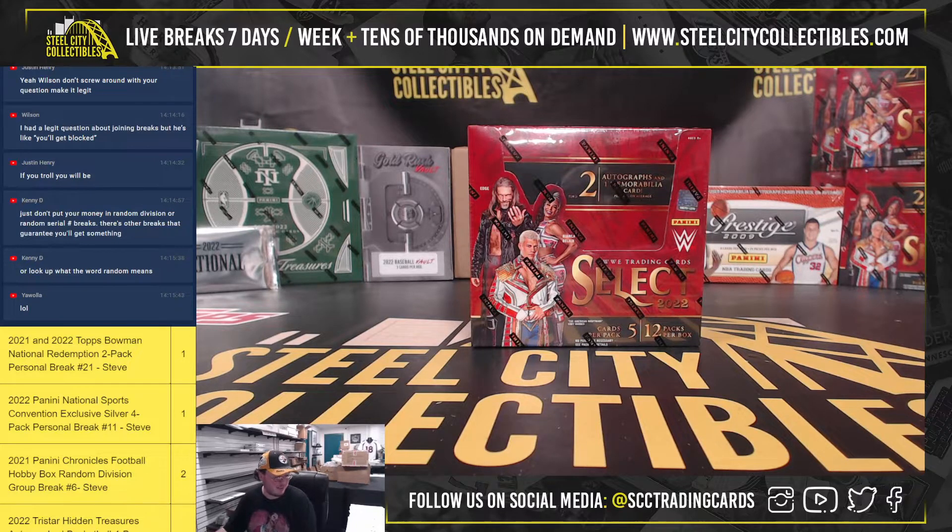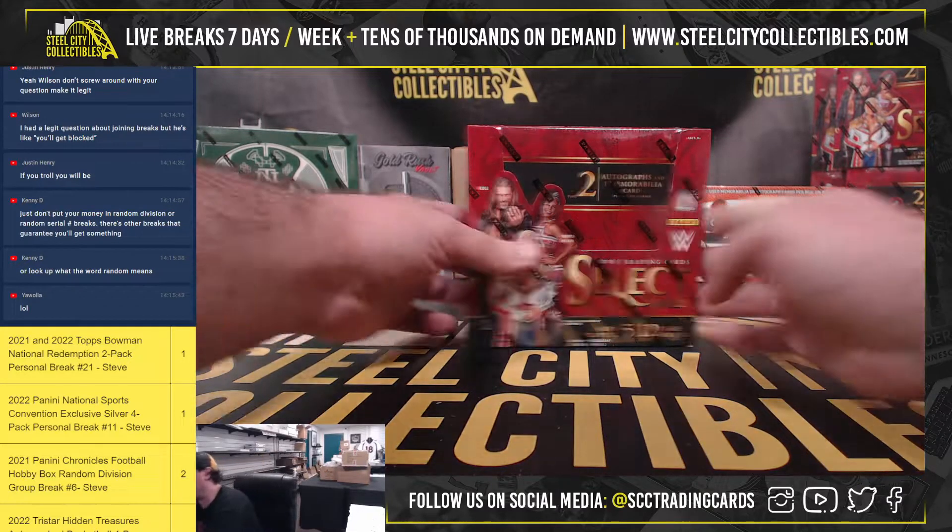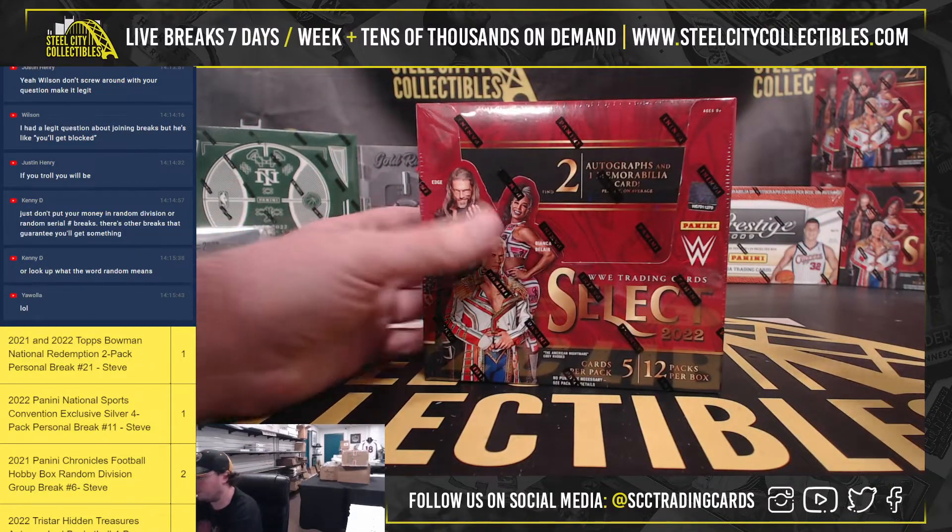Alright, 2022 Panini Select WWE Wrestling Box. Our first look at these today, and this one is for Danny. Good luck, Danny.